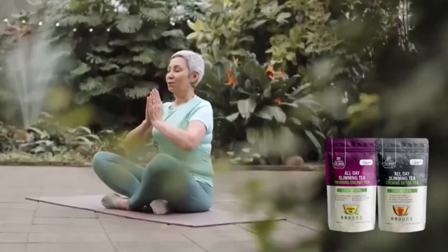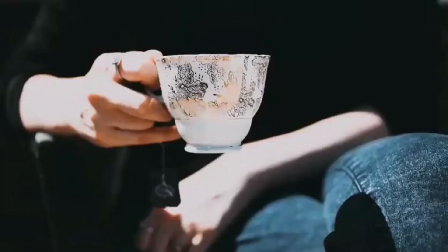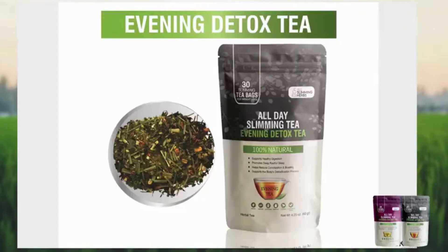In the All Day Slimity formula there are two teas: a morning tea and an evening tea. The morning tea supports your digestion, reduces your cravings, and keeps your metabolism and energy levels elevated all day long while stopping fat production in your body. This tea you drink in the morning before breakfast. The evening tea supports your detoxification process and improves your sleep.